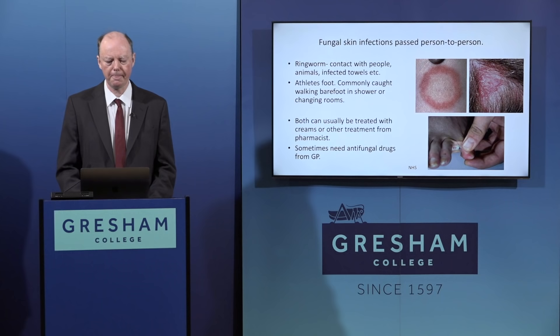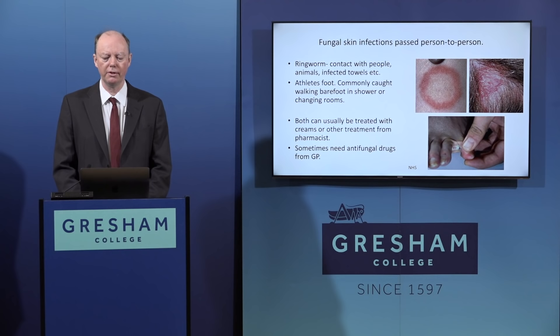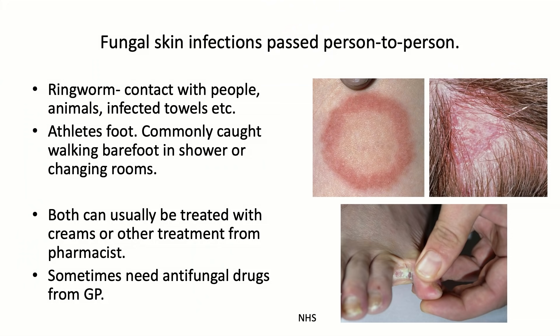Some fungi are also passed on person to person. The most striking is ringworm - shown characteristically as a ring-shaped rash, also affecting hair. It comes from contact between people or through infected towels. Sharing towels without washing them is generally not sensible for several infections. Athlete's foot is very commonly caught walking barefoot in showers or changing rooms. For most people it's relatively trivial but unsightly, and potentially a route by which other infections can enter because it breaks the skin down.